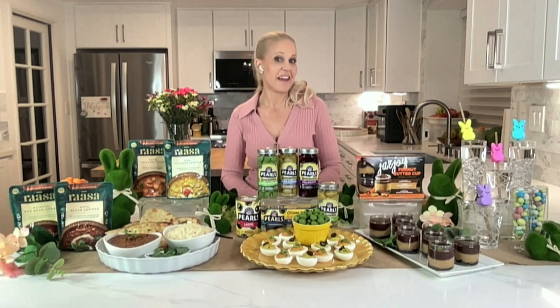Hey, Jamie, how are you? I'm good, Julia. How are you? I'm good. You've got quite the spread.